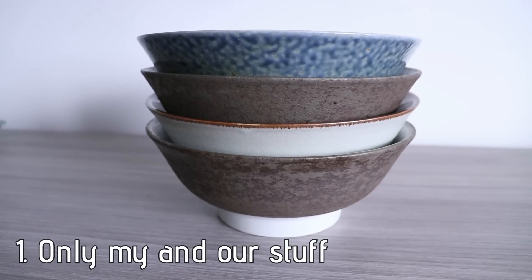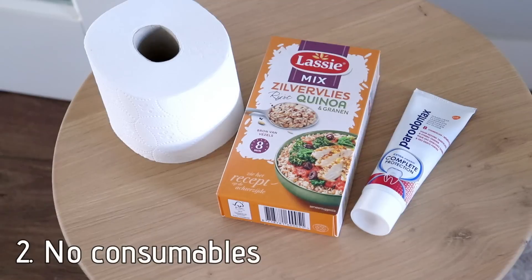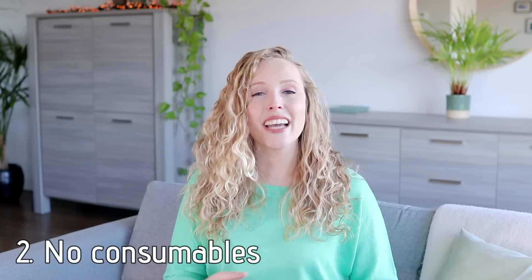How I counted this is: I only counted my stuff and our shared stuff, so things that are purely my boyfriend's stuff I didn't count. And I also didn't count any consumables — so things like food, groceries, toilet paper, toothpaste — things like that, I didn't count.